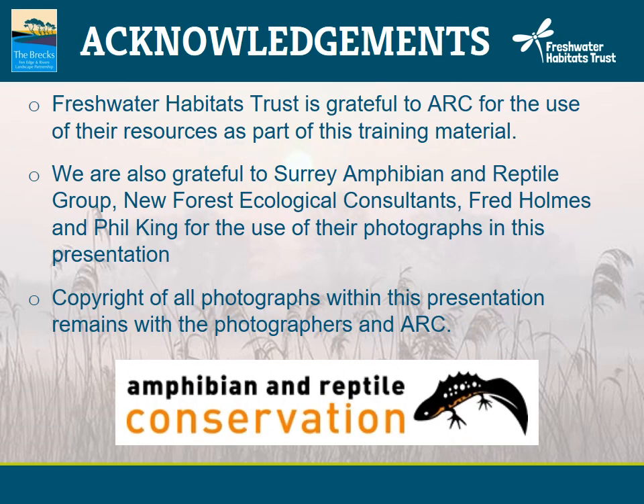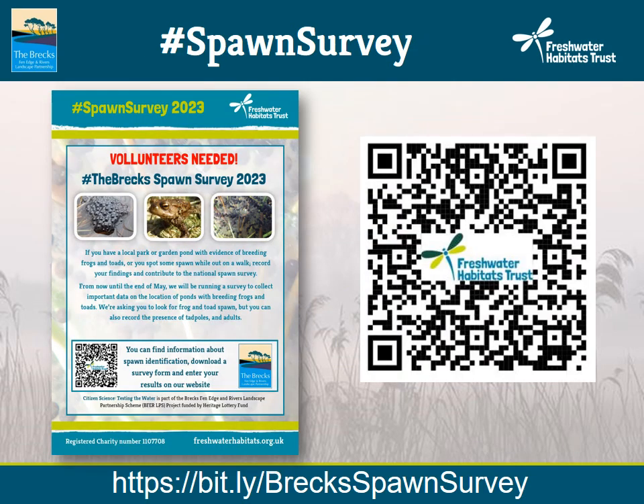We'd like to thank Amphibian and Reptile Conservation, the Surrey Amphibian and Reptile Group, and the New Forest Ecological Consultants Fred Holmes and Phil King for the use of their resources and photographs used in this presentation. Here is a flyer promoting the spawn survey in the Brecks — if you go to the BITI link at the bottom or click on the QR code, that will take you straight to the recording and resource page on our website.